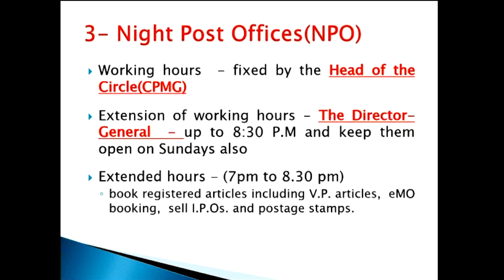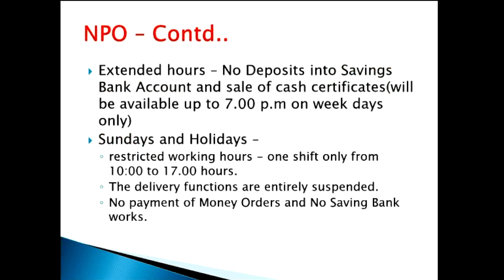To repeat, since this is an important topic: the night post office general working time is fixed by the head of the circle — the Chief Postmaster General. The extension of working hours up to 8:30 p.m. is fixed by the Director General, who can also keep them open on Sundays. During extended hours: registered booking, VP booking, EMO booking, and sales of IPO and postage stamps are allowed. No savings bank work during extended hours. On Sundays and holidays, only one restricted shift from 10 a.m. to 5 p.m., with no delivery, no savings bank work, and no payment of money orders.